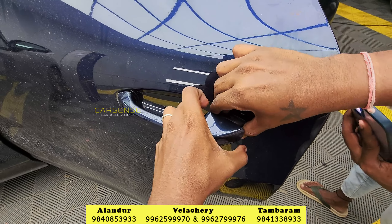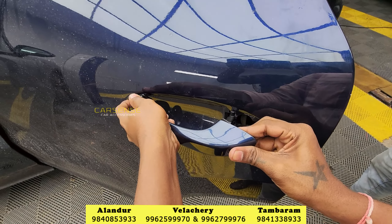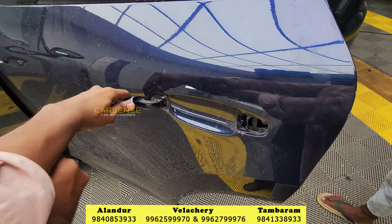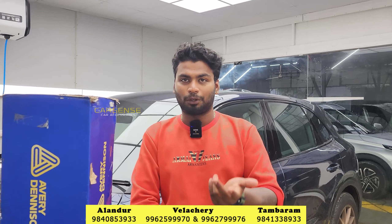The PPF can protect against various damages. For example, in apartment parking, you never know what can happen. If a child makes nail marks on the body, we can protect it. Even if nail marks leave an impression, the PPF will handle it.